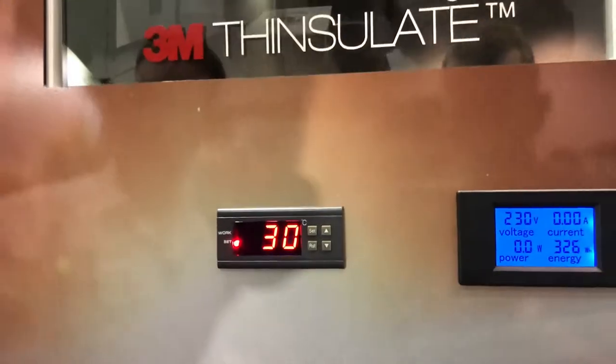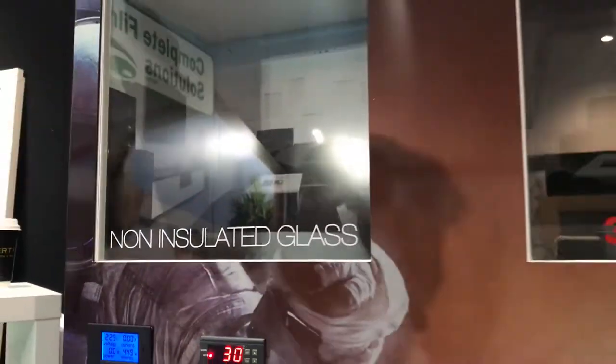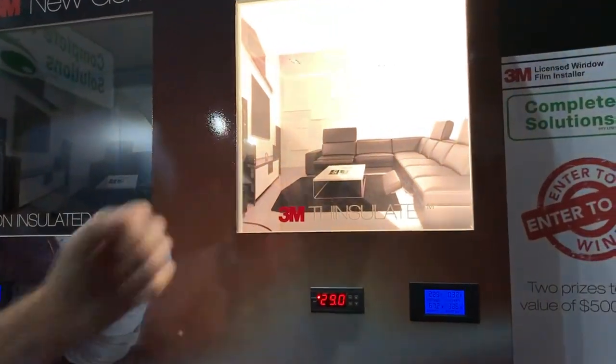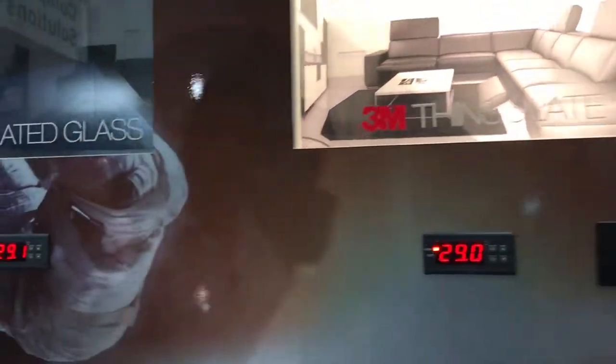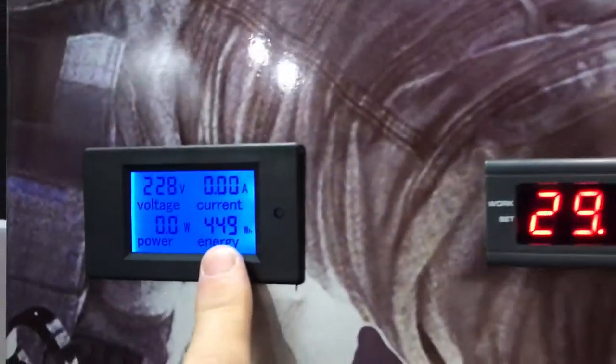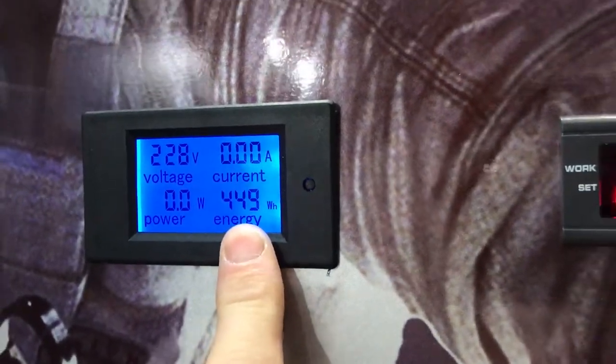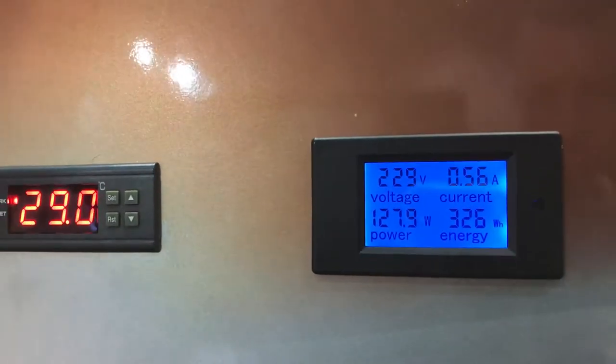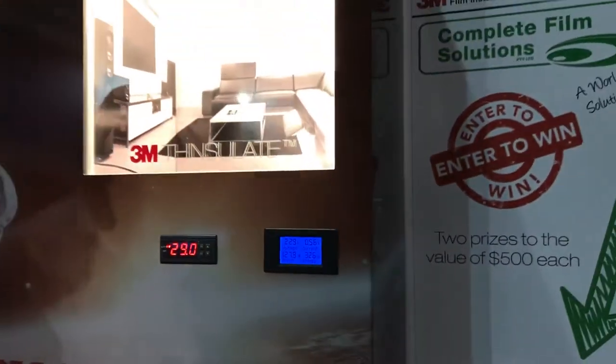Both of these cabinets are set at 30 degrees. They have a heat lamp in there that builds the heat up. When it hits 30, it shuts down. This one cools down faster than that one. There you go, one's just turned on. Since we started this cabinet, that one's used 449 watt-hours of energy. The one with the Thinsulate on has used 326 — around about a 25% saving right there.